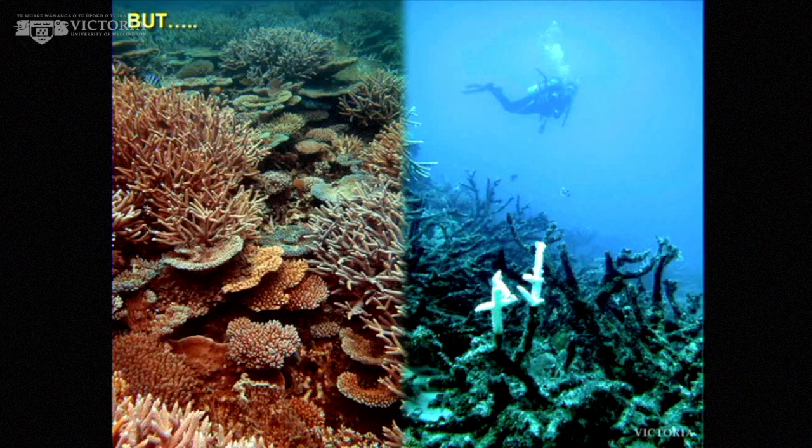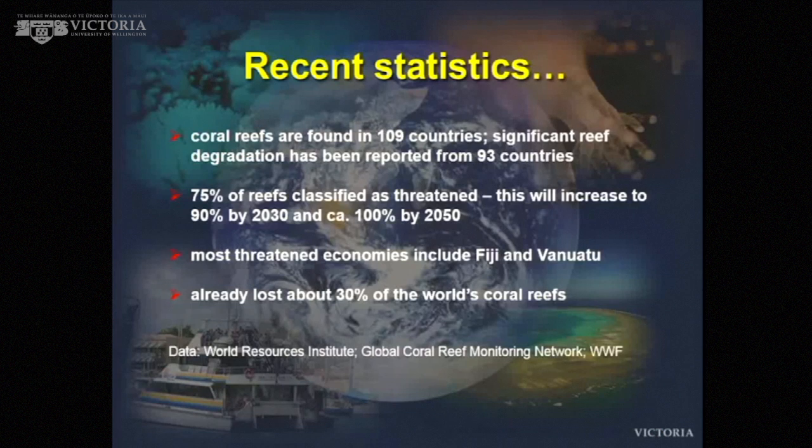On the left-hand side, another nice coral reef. On the right-hand side, many reefs are now very seriously degrading — at an alarming rate for a number of different reasons. The recent statistics are that coral reefs are in about 109 countries, and there are seriously degraded reefs in 93 of those countries.